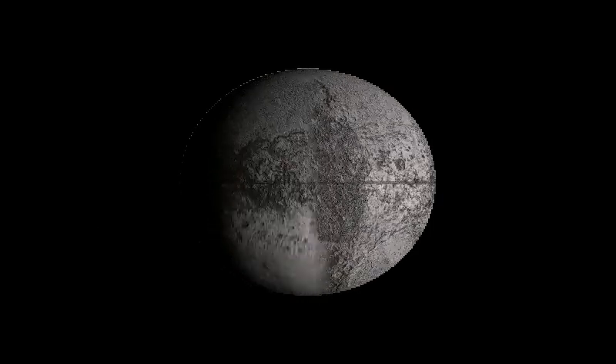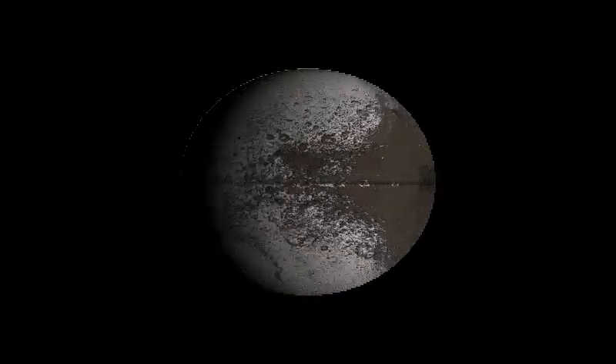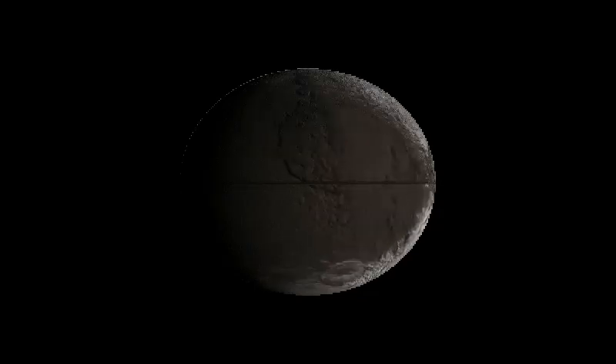Also, since its earliest days, Iapetus has been known to have two different colorations. On one side it's quite dark, and on the other side it's very bright and very reflective.